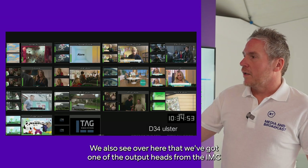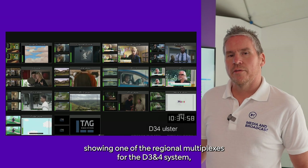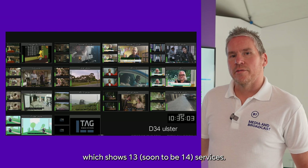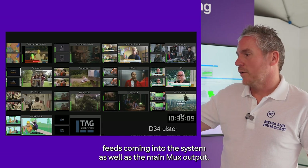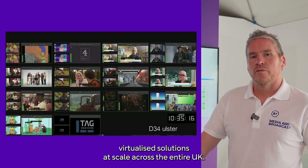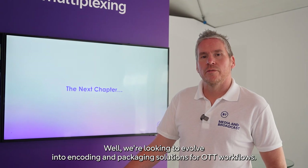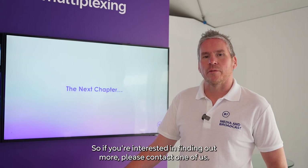We also see over here that we've got one of the output heads from the IMC, showing one of the regional multiplexes for the D3 and 4 system, which shows 13 — soon to be 14 — services. And we can see things like the Vena contribution feeds coming into the system, as well as the main MUX output. So as you can see, we've demonstrated that we can deliver virtualised solutions at scale across the entire UK. Looking ahead, we're evolving into encoding, many-coding and packaging solutions for OTT workflows. So if you're interested in finding out more, please contact one of us.